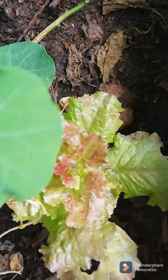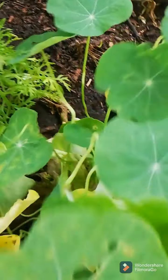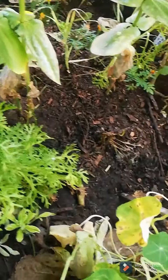I have some red lettuce here. But I think I planted too many nasturtiums because the nasturtiums are kind of killing this lettuce — there was lettuce there as well. So it's not doing too well there.